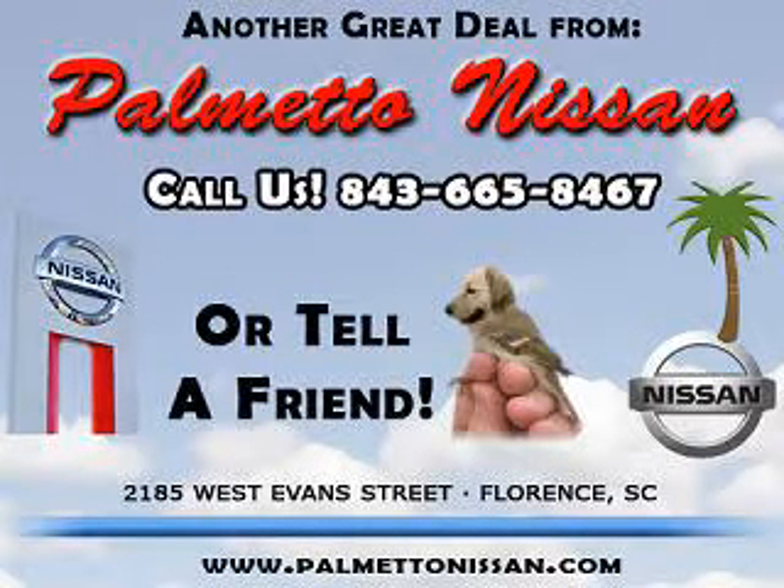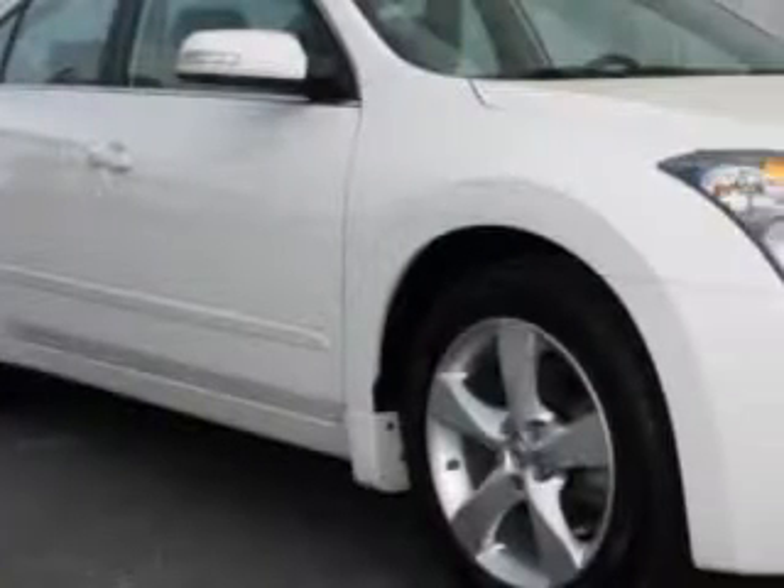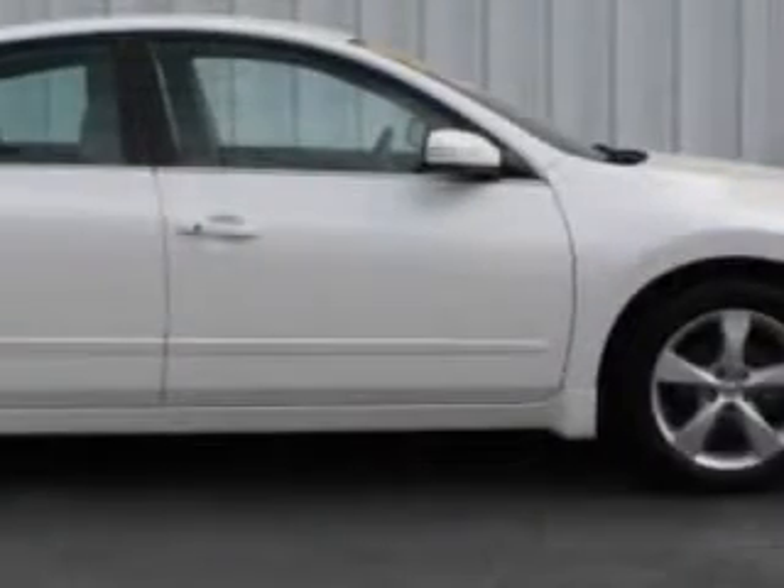Thank you for shopping Palmetto Nissan. You will love this Winter Frost 08 Nissan Altima 3.5 SE, equipped with a 6-cylinder engine and an automatic transmission.